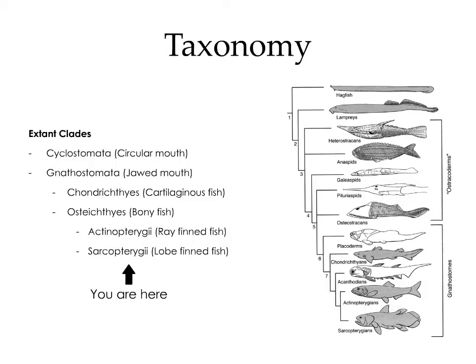Gnathostomata is further divided into chondrichthyes, the cartilaginous fish, and the osteichthyes, also known as the bony fish. The osteichthyes are then subdivided into actinopterygii, the ray-finned fish, and sarcopterygii, also known as the lobe-finned fish.